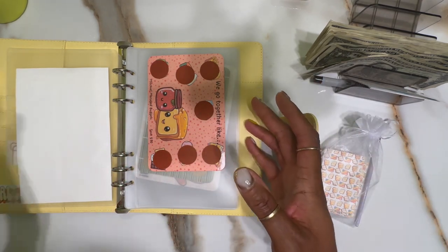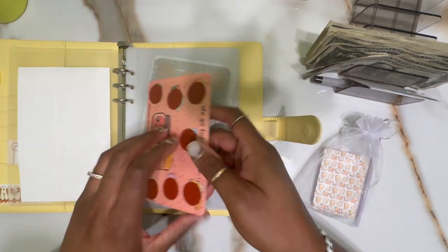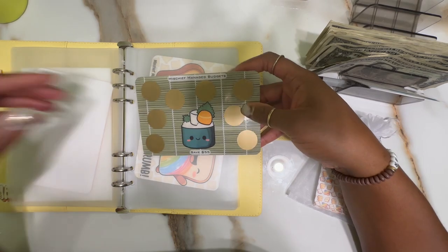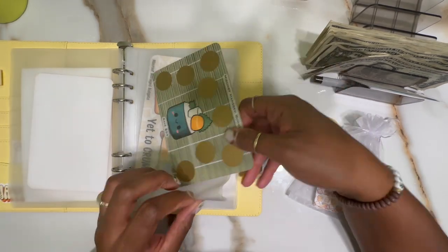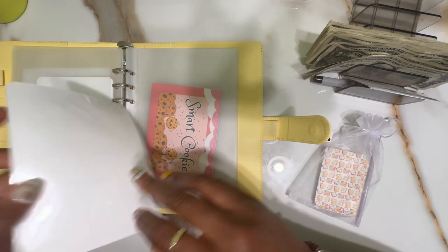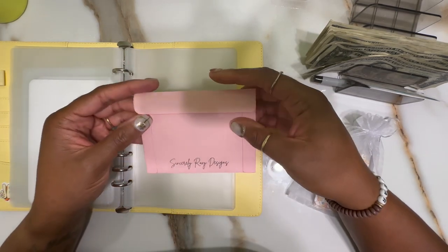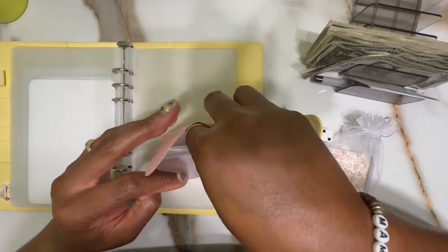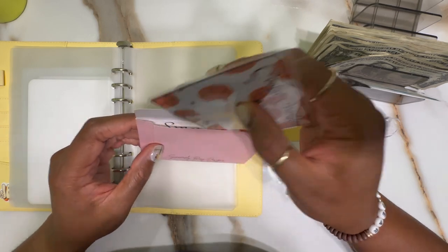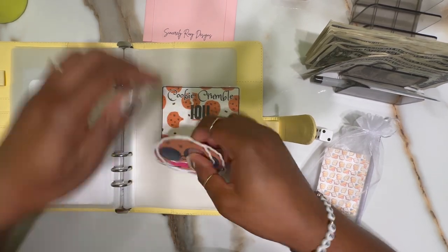For my sweets this month, I have 'We Go Together Like' by Mischief Managed Budgets — a $50 savings challenge. I also have a sushi roll challenge, also by Mischief Managed Budgets. I got quite a haul from them. I have 'The Best Is Yet to Crumb,' also by Mischief Managed Budgets, and then the Smart Cookie Savings Challenge by Sincerely Roxy Designs. Everything so far this month appears to be a scratcher — no coloring — which is cool either way.